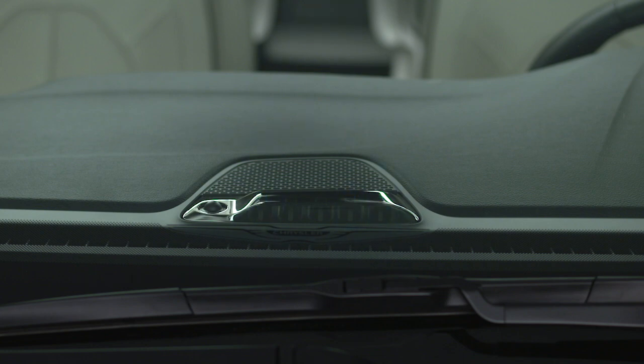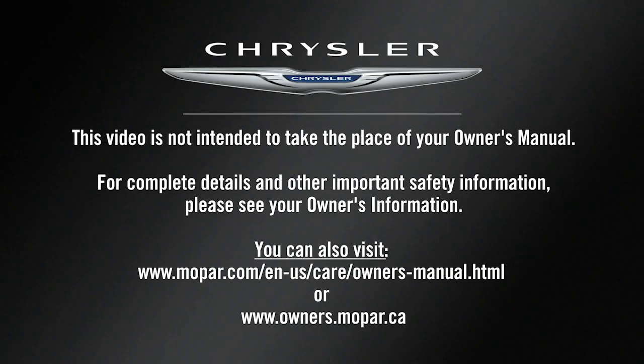If there's a charging cycle error, the two outer lights will blink. This video is not intended to take the place of your Owner's Manual. For complete details and other important safety information, please see your Owner's Information.